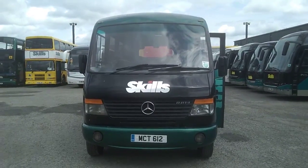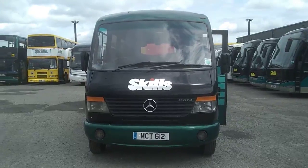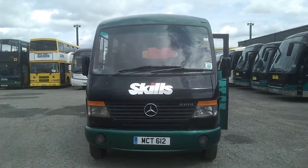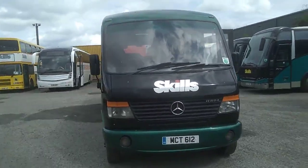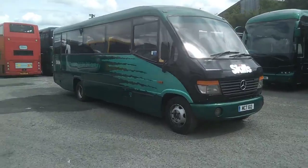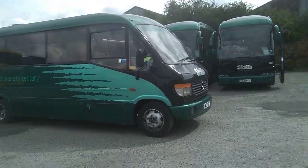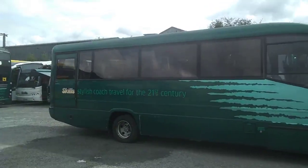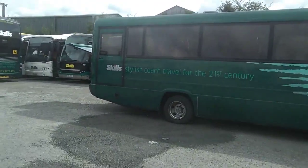Here we have a Mercedes-Benz Vario 814D Claxton Cheetah 33-seat midi coach — another of the Skills Cheetahs we're currently offering for sale. This one has been repainted in the last couple of years; it was originally in the Silverdale fleet.